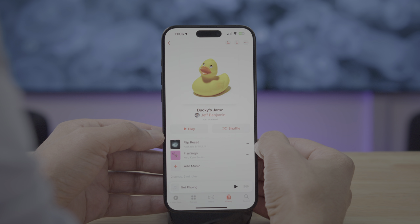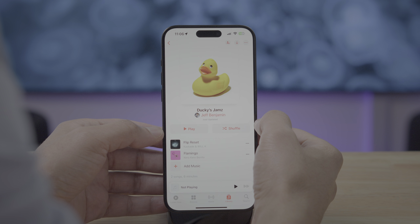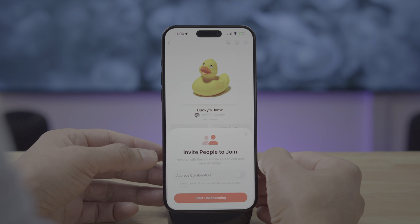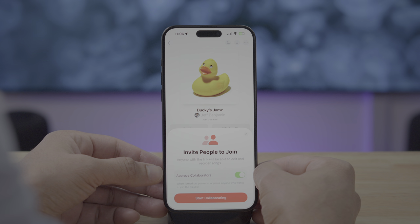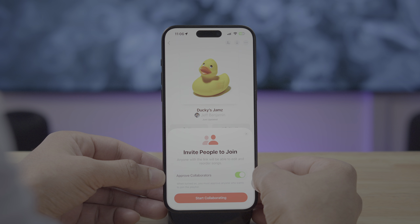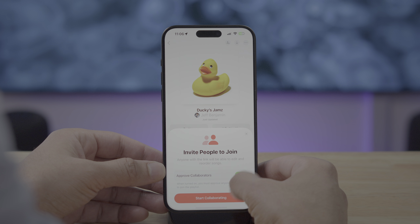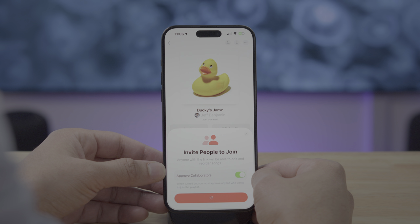In the upper right-hand corner you'll see a collaboration button — it looks like two little people. Just tap on that button, and that allows you to start setting up this collaborative playlist. You want to invite people to join the playlist. There are two ways: you can do so using a link, or using a QR code. You can also choose to approve each collaborator or allow all collaborators with the link to join.